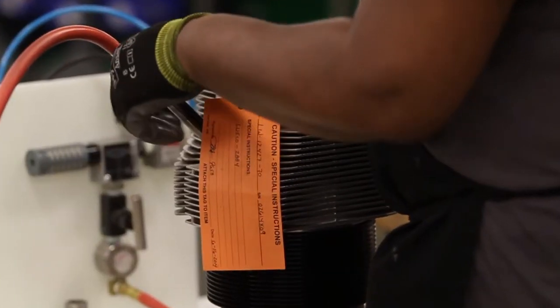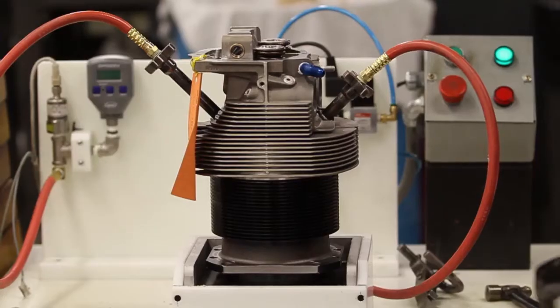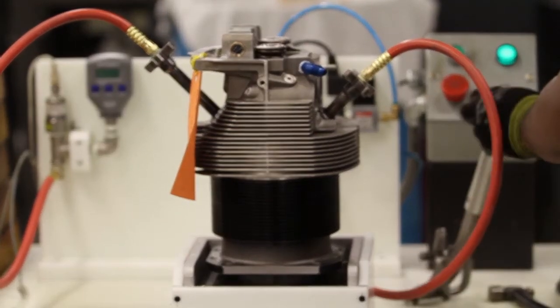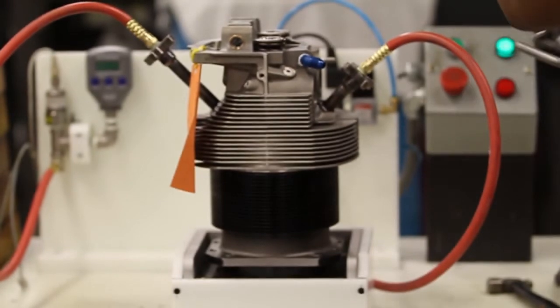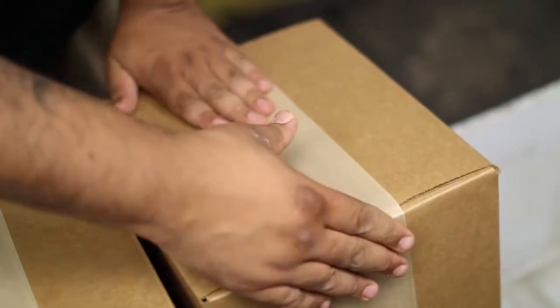Additionally, all cylinders are vacuum leak tested for quality control purposes. Cylinders that exhibit any type of error are removed from the line. The cylinder kit is then packed and sent to the shipping department.